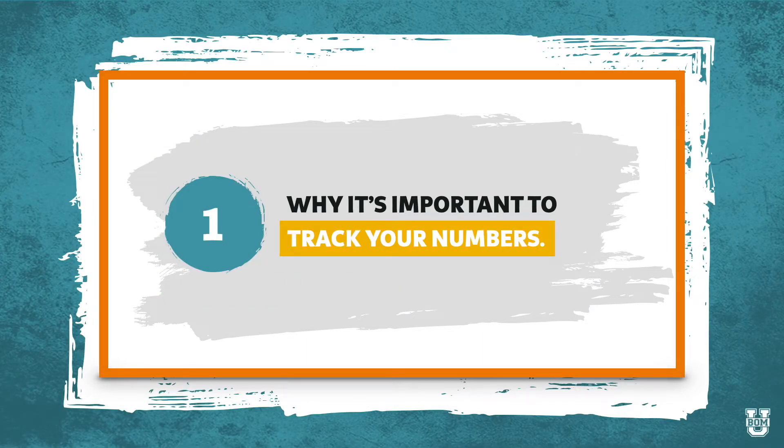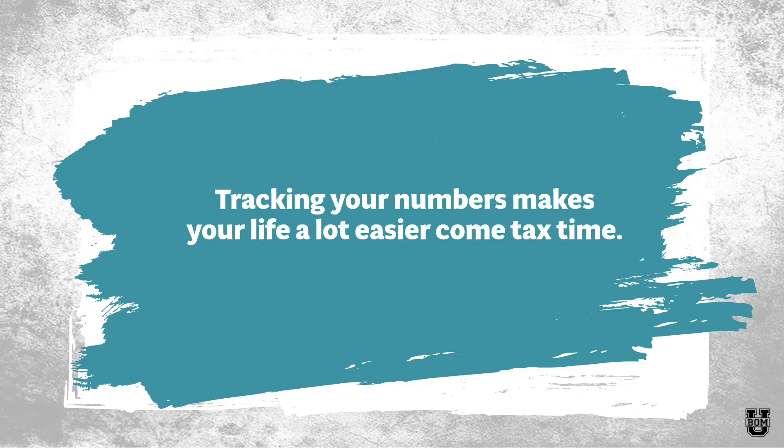So first, let's talk about why it's important to track your numbers. Tracking your numbers makes your life a lot easier come tax time. But this is not the only reason to do it.